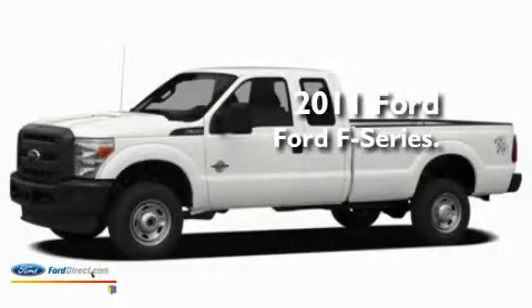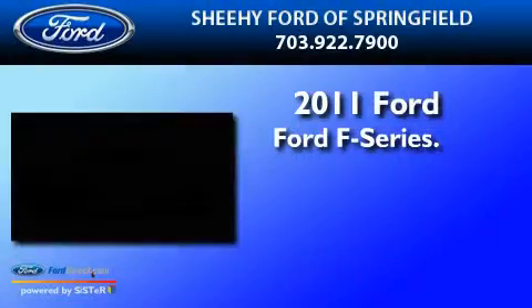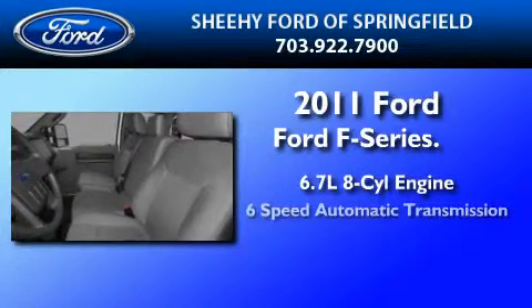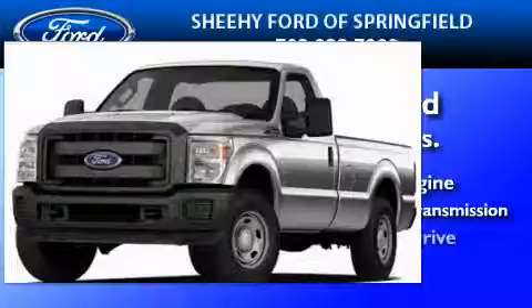This is a brand new 2011 Ford F-250. It features a 6.7 liter 8-cylinder engine, a 6-speed automatic transmission, and 4-wheel drive.